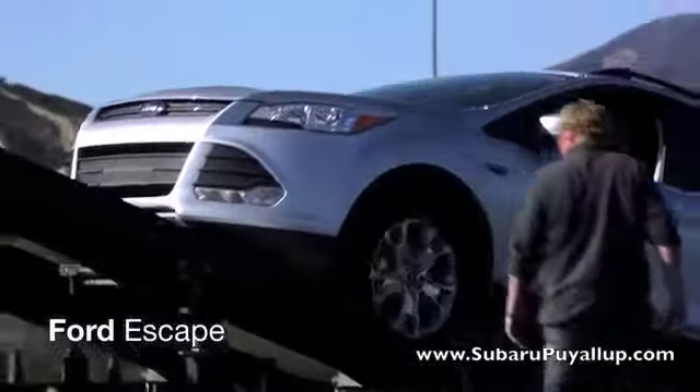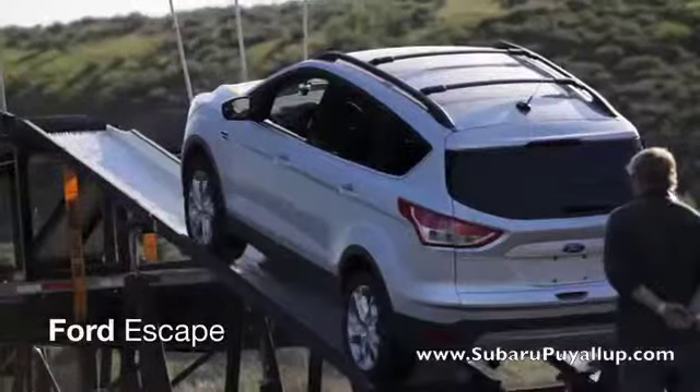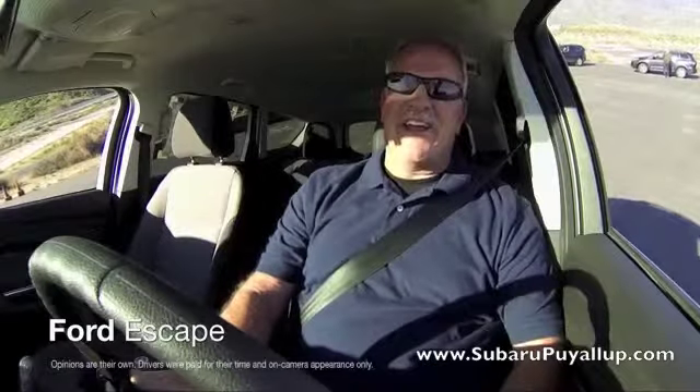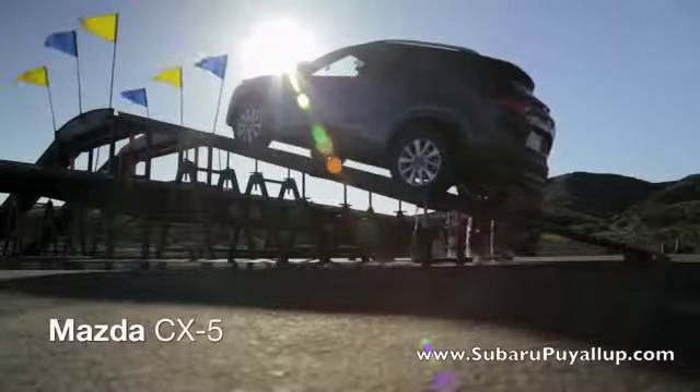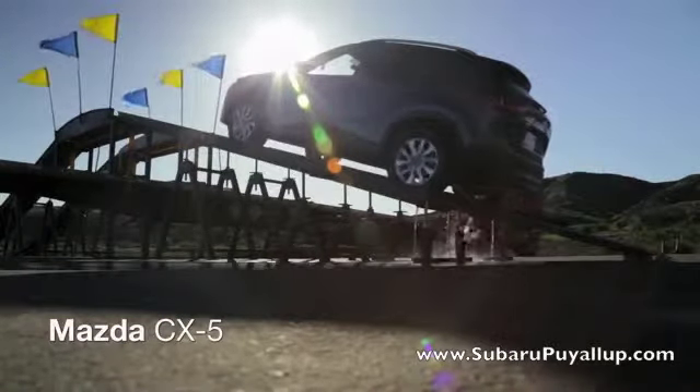First up, the Ford Escape. They ain't gonna make it. Next, the Mazda CX-5. No bueno.